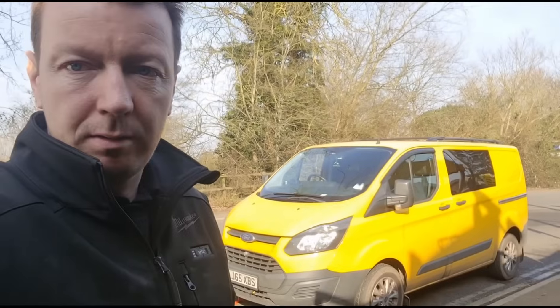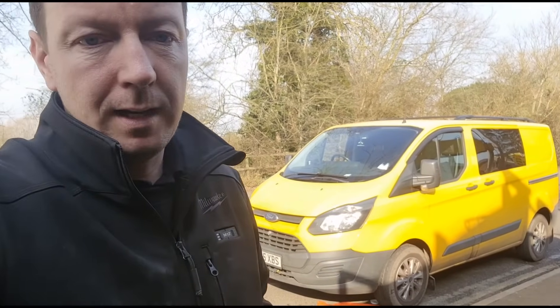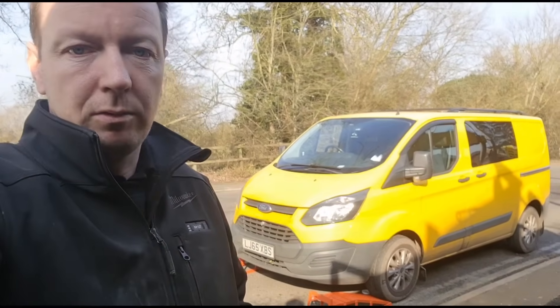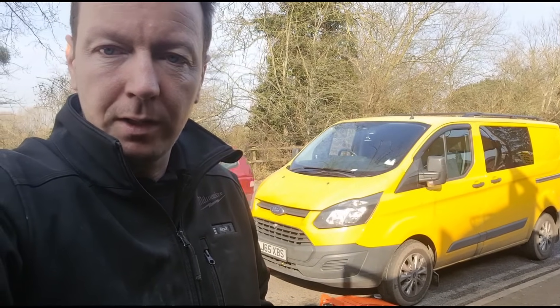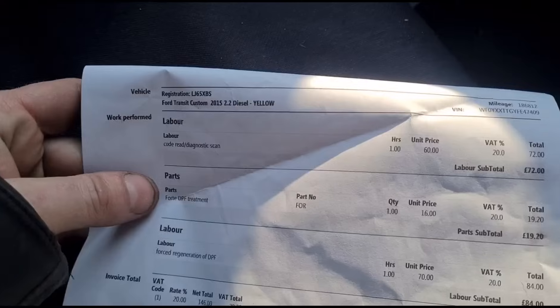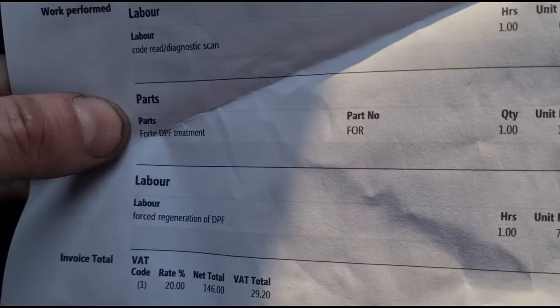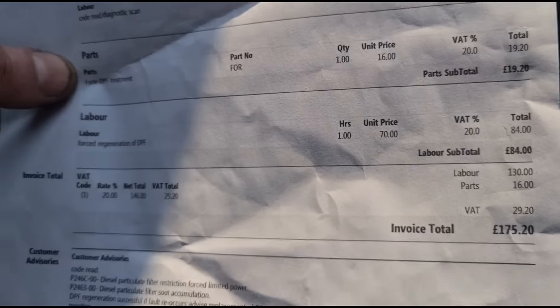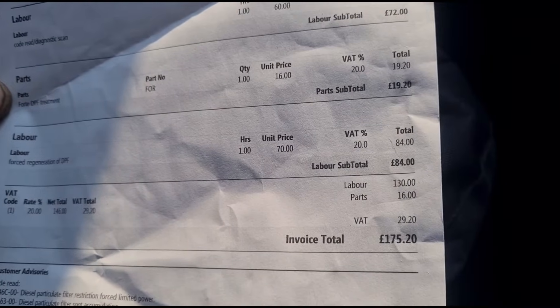Of course in all of these scenarios the fault came back within a couple of days, so he's brought it down to me. He did look at my videos and gathered that it might be the vaporizer, but he's finding it difficult to get anyone who wants to touch it. These are the invoices he's got — they're all the same: DPF treatment in the tank, forced regeneration, and sent on his way.